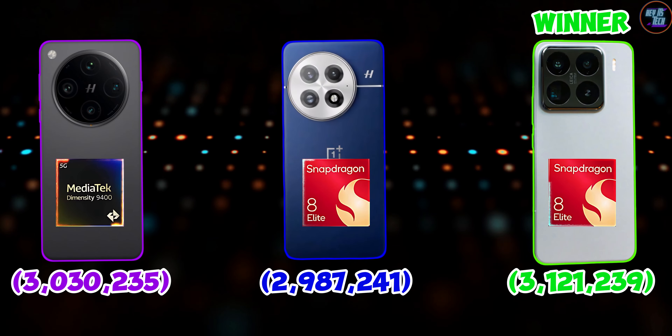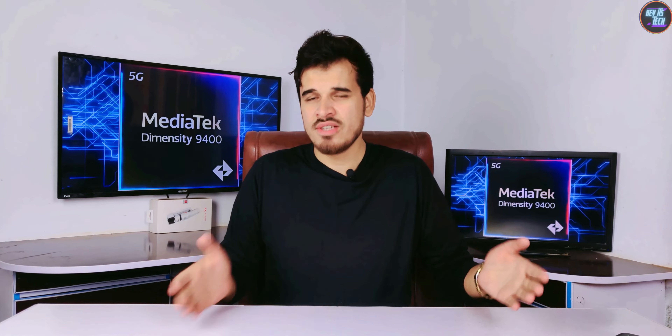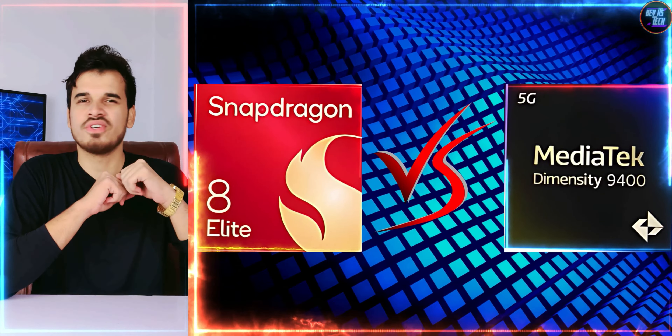There is little to no gap in performance when it comes to the Antutu version 10 benchmarks. I will explain that in detail in my full comparison review of the Snapdragon 8 Elite vs the MediaTek Dimensity 9400, so stay tuned for that.